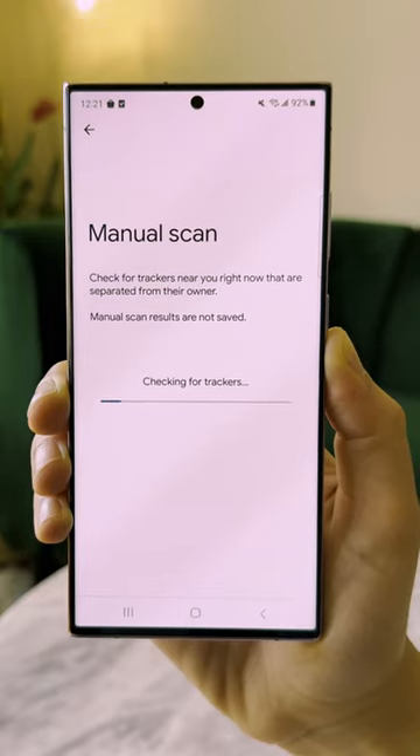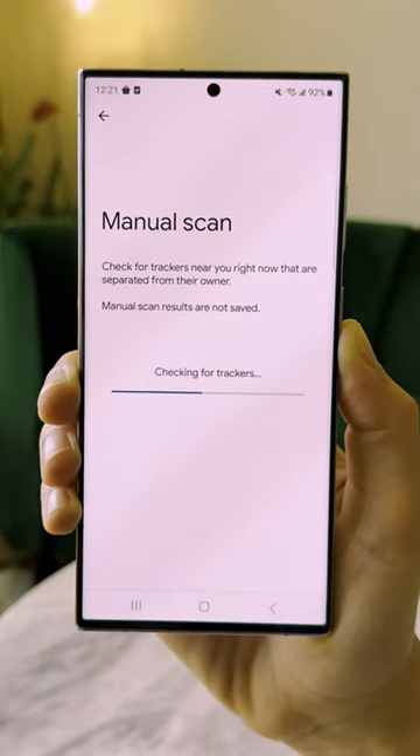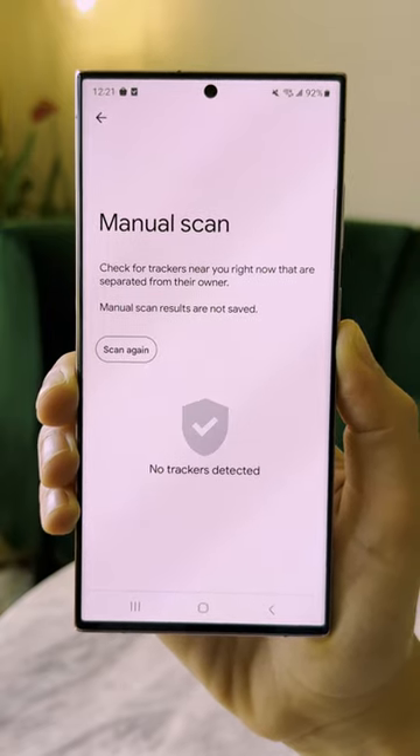If you want to check your surroundings for any possible trackers without waiting for an alert, hit Scan Now at the bottom of the settings page. That'll scan your area for any unknown trackers for about 10 seconds.